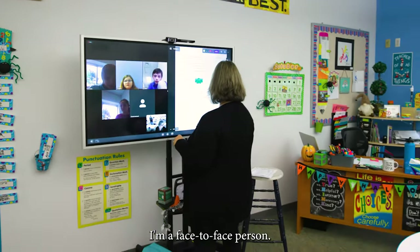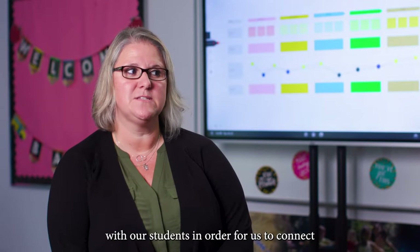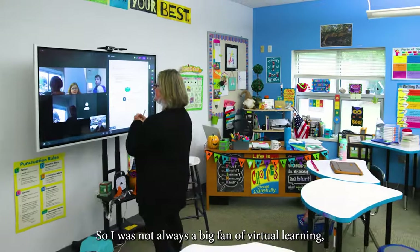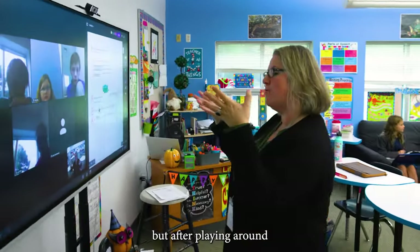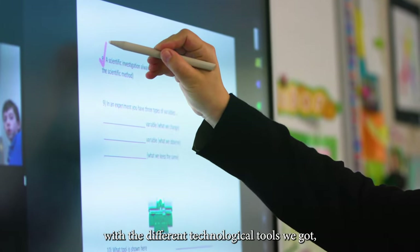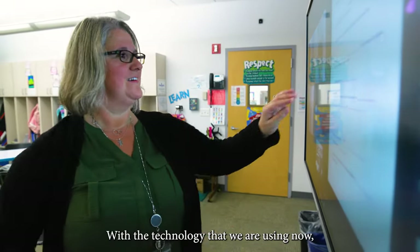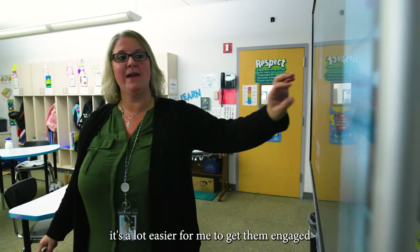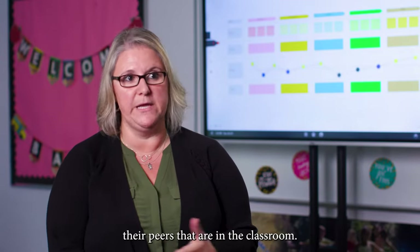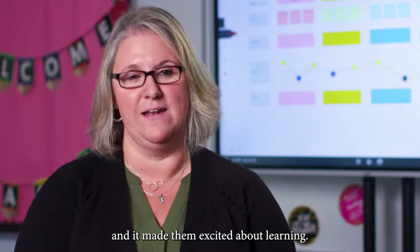I'm a face-to-face person. I believe that we have to create relationships with our students in order to connect and get the best out of them. So I was not always a big fan of virtual learning, but after playing around with the different technological tools we got, I kind of shifted my view. With the technology that we are using now, it's a lot easier for me to get them engaged and get them to collaborate with their friends and peers in the classroom. It engaged them in their learning and made them excited about learning.